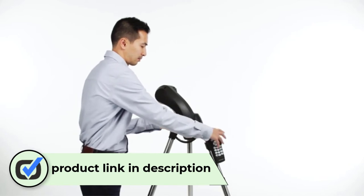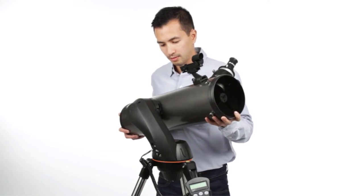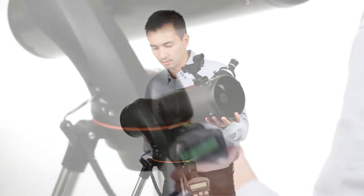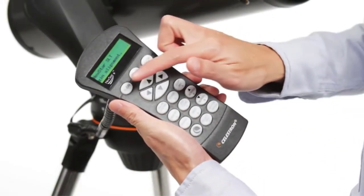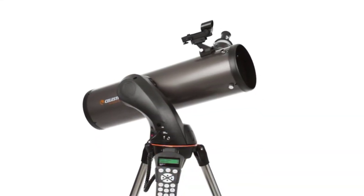The Celestron Nexstar 90 SLT comes with two eyepieces: a 25mm and a 9mm. The mount is advanced with nine slew speeds, sky align, auto two-star align, one-star align, two-star align, and solar system align.